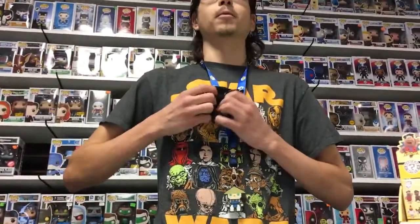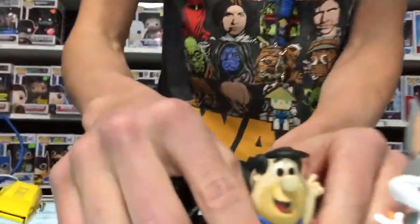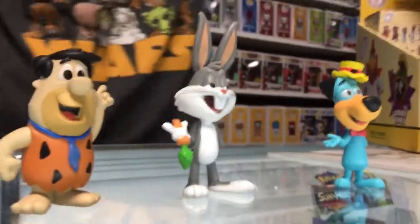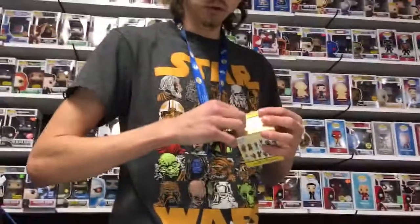Feels like a big one, a wide one — yabba dabba doo! Ladies and gentlemen, Fred Flintstone! One of my favorites for sure — if you haven't given an episode a look, I challenge you to do so.